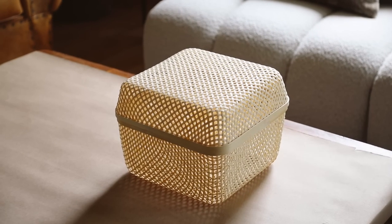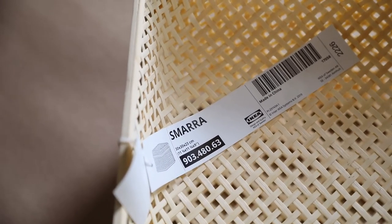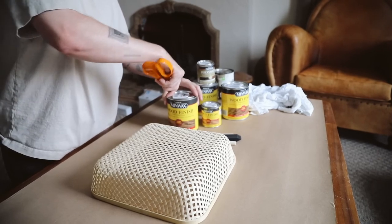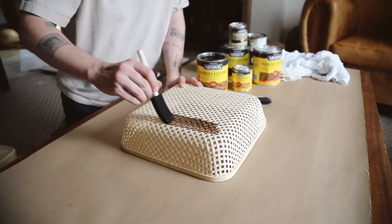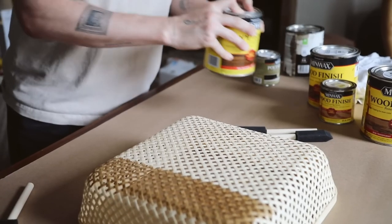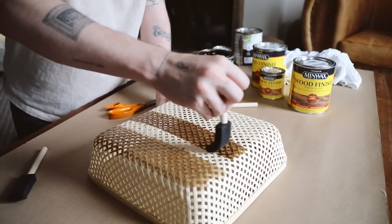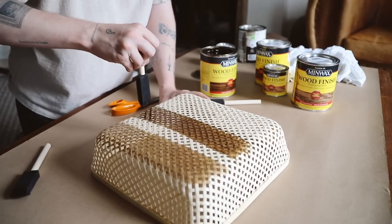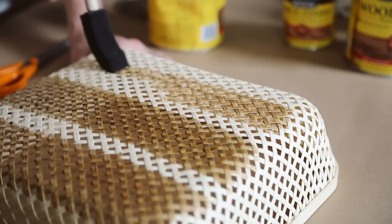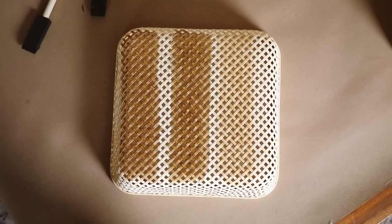If you love a simple project, this one is for you. These wicker baskets IKEA sells are called the Smara basket. We're going to use the bottom of the basket and test a couple of different stain colors on the lid to make sure the stain color is actually what you desire, because we're turning this into a really unique wall sconce. I tested three stain colors: English Chestnut, Honey, and Special Walnut.